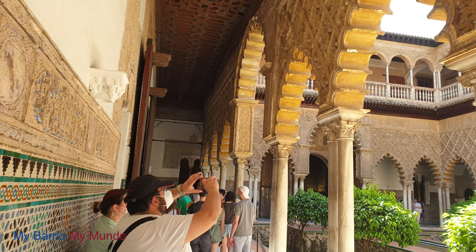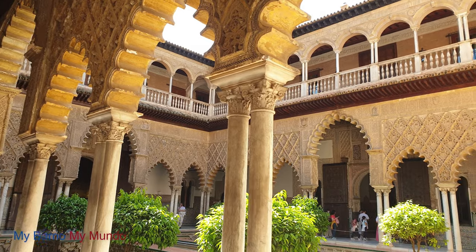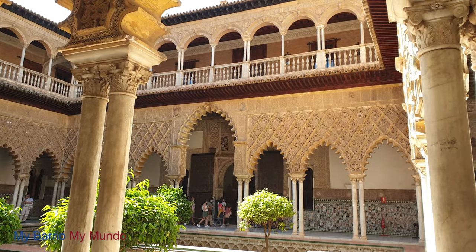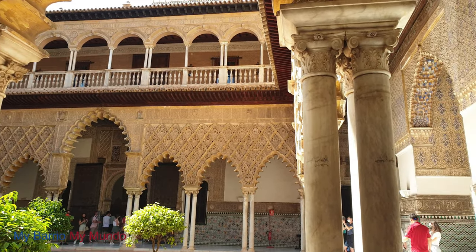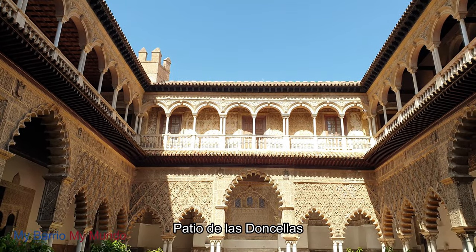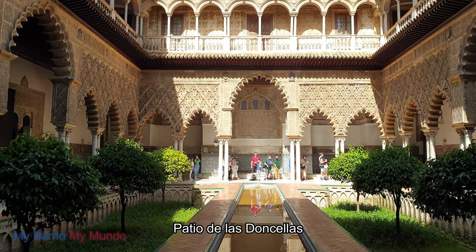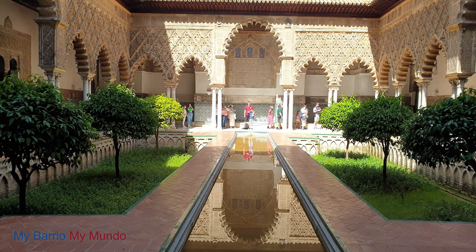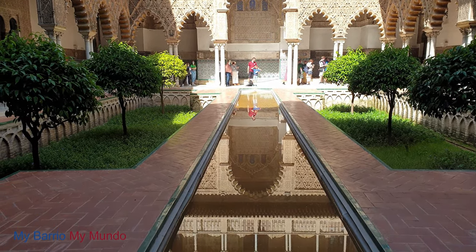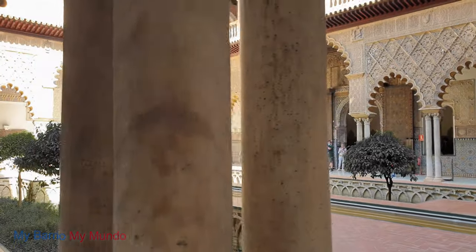The palace wraps around what is also known as the Court of Maidens, or Patio de las Doncellas — a waiting room for maidens or virgins before their duties began. A legend surrounding the courtyard claims that the Moors would demand 100 virgins from their colonies as a tribute. A reflecting pool stands in the center, with a sunken garden that was discovered in 2004.